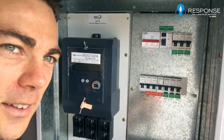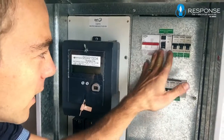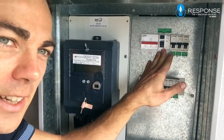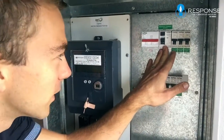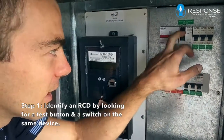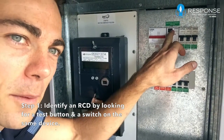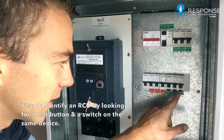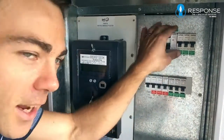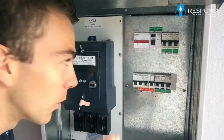Come out to your switchboard and take a look at your switches. What we're looking for here is RCDs, because we're going to test them to see if they trip. You can see here that this has a switch and a test button on the same device, and you've got three RCDs down here with three test buttons and switches.